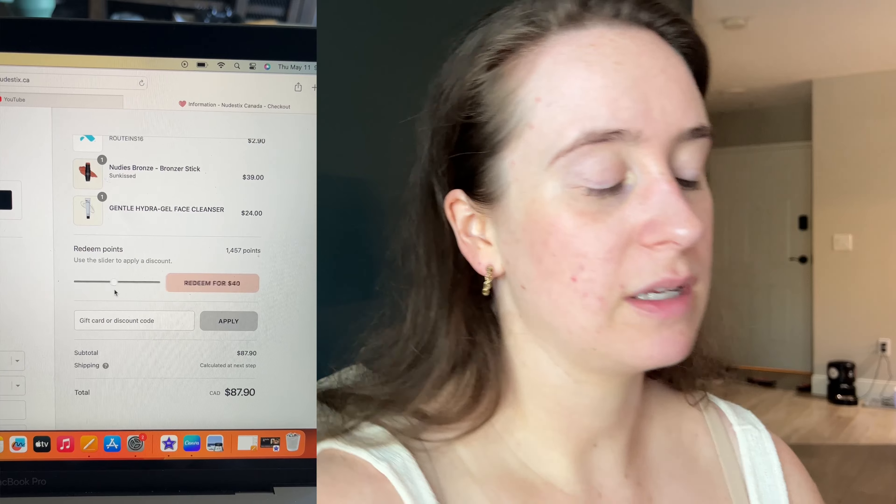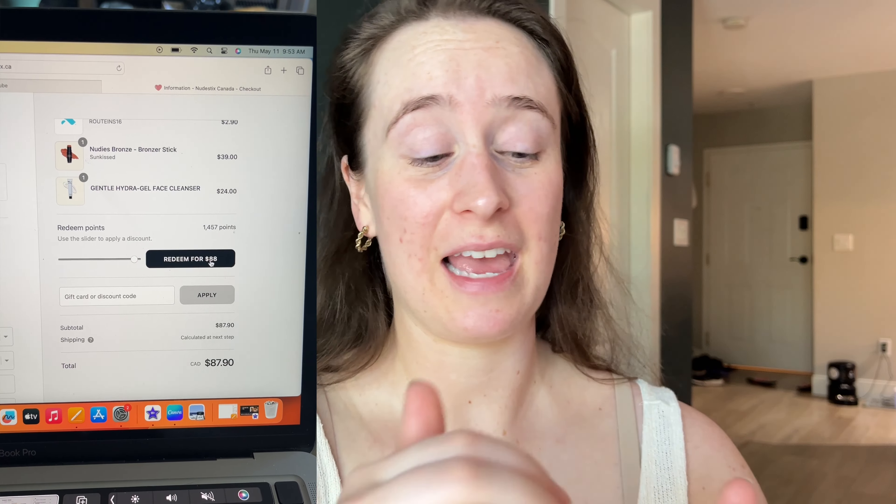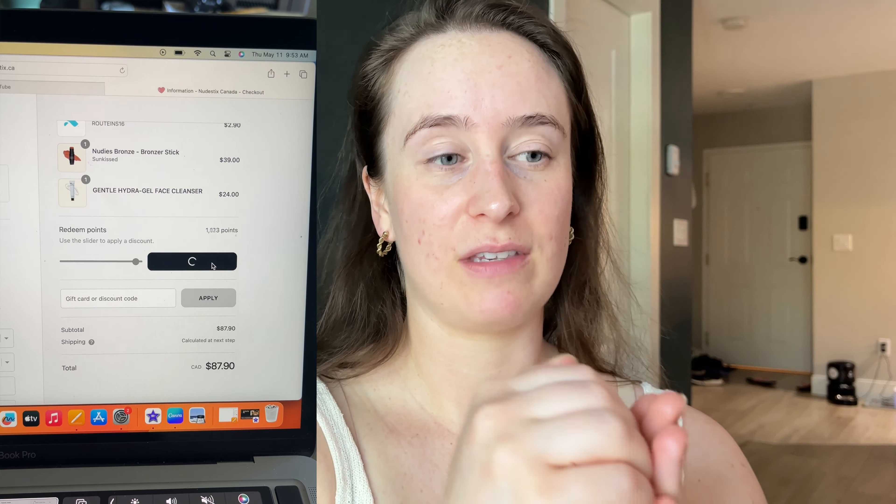I got a package in the mail from Nude Sticks — I ordered this last Thursday or Friday. The products in here I wasn't originally going to buy; I just had them in my cart in case a sale came. When you log into Nude Sticks you can earn rewards by setting up an account, following them on Instagram and Facebook, referring friends, and more. I didn't really pay attention to that, but I got all of these products for free using my points — super excited.